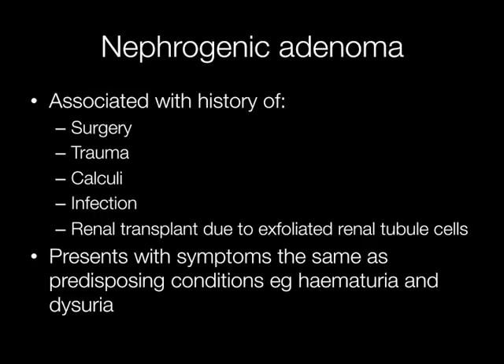Presenting symptoms of nephrogenic adenoma include hematuria and dysuria, but these are much the same as the presenting symptoms of predisposing conditions such as infection and trauma.